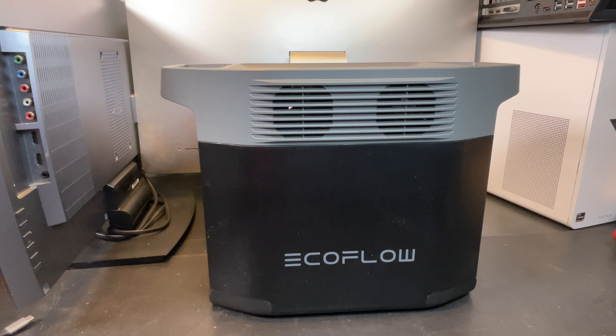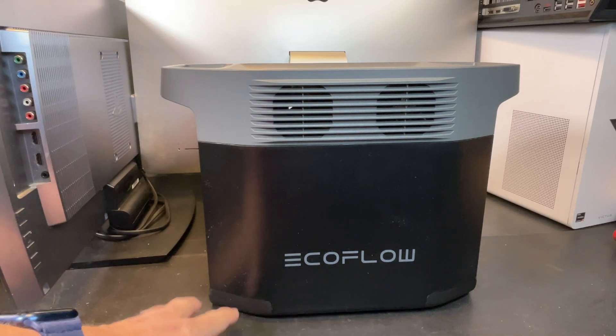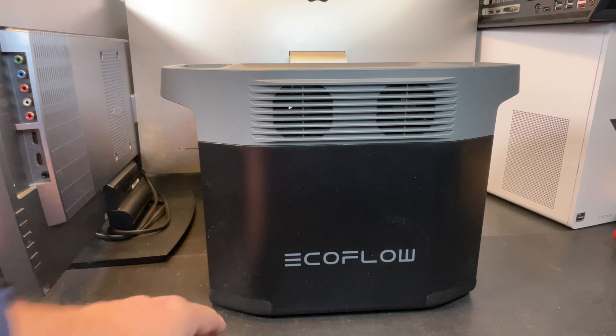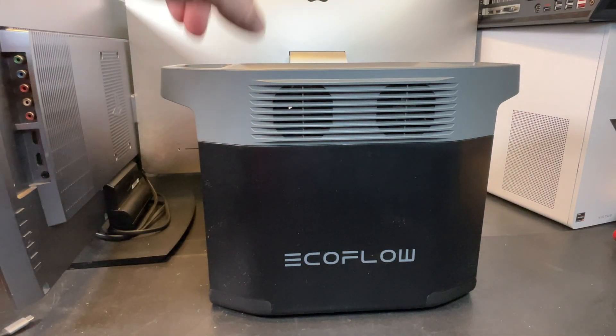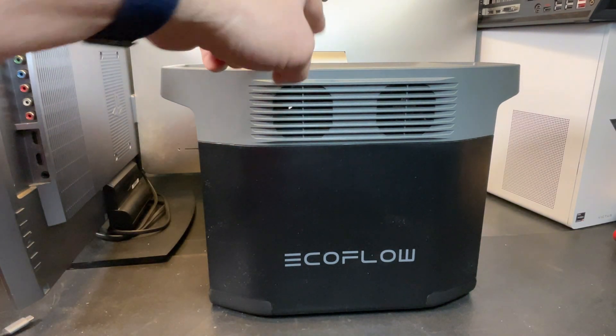So first things first, apologies for all the mess in the background — other projects going on. This thing is so big I had to bring it out to the big workbench instead of my normal bench. I'm just running out of room to put big stuff. But this is the star of the show and we're going to be checking this thing out.